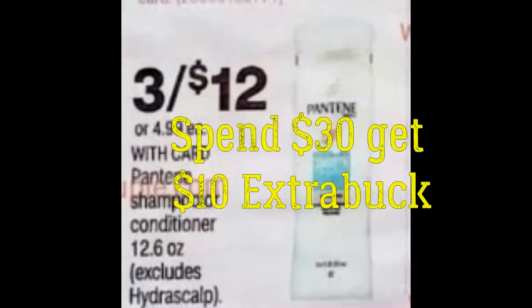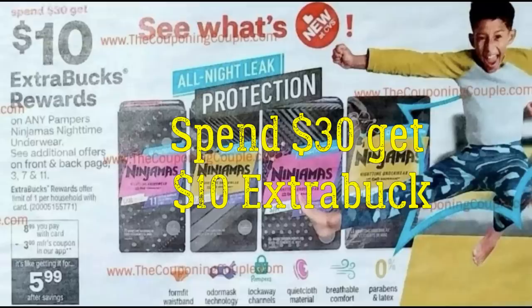An awesome deal starting the 13th is the spend $30 get a $10 extra buck deal. My scenario includes Pantene at three for $12 — that's the 12 to 12.6-ounce shampoo and conditioner. Also included are Pampers Ninjamas at $8.99 each, the lowest price I've seen them. We have a $3 digital coupon in the CVS app. Those five items — two packs of Ninjamas and three shampoos/conditioners — are going to end up being under $2 total.